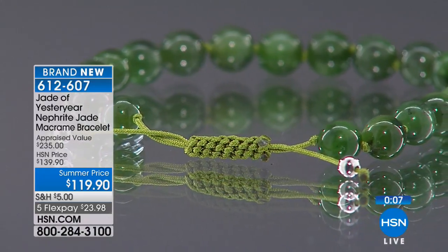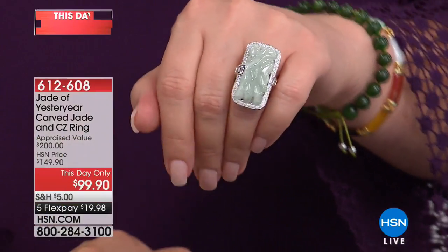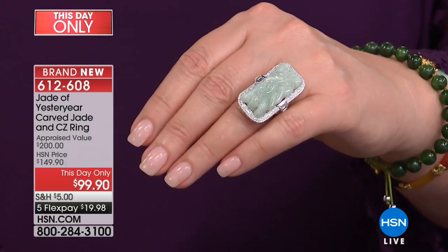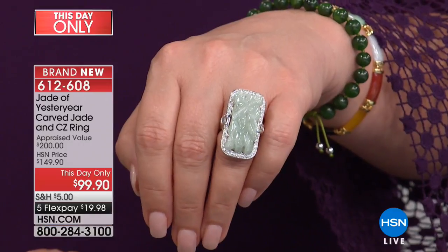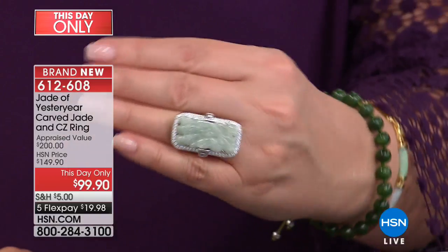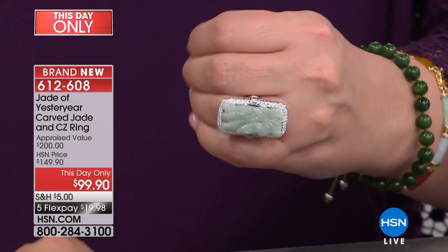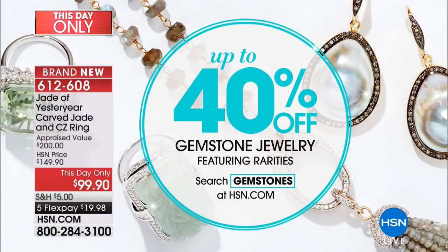Still to come, this is my favorite pick of the show — a this-day-only carved dragon with beautiful Burmese celadon jade. Something about that celadon color — it's mystical, tranquil, mesmerizing. The most important origin for jade in the world is Burmese jade. If that isn't absolutely stunning with that beautiful hand-carved detail — jade is a very difficult stone to carve. You have to have master carvers. It's a very durable gemstone, which is why it's been around since Neolithic times. $99.90 is $50 off right now. Item number 612-608. And at hsn.com, you can save 40% off various gemstone selections.